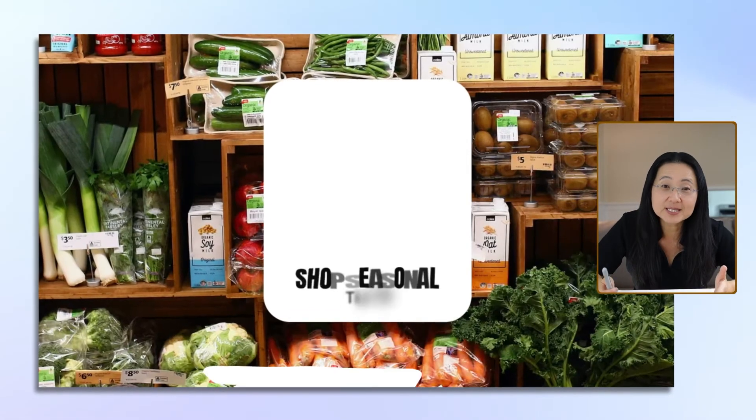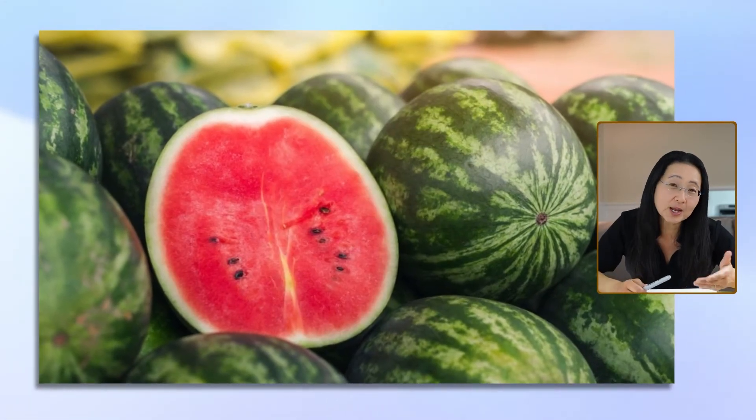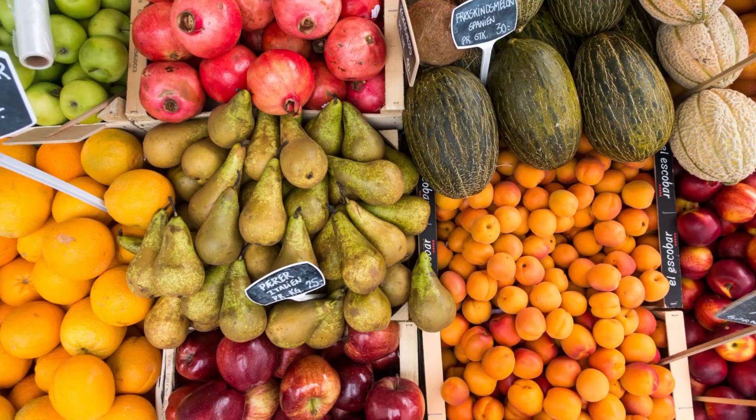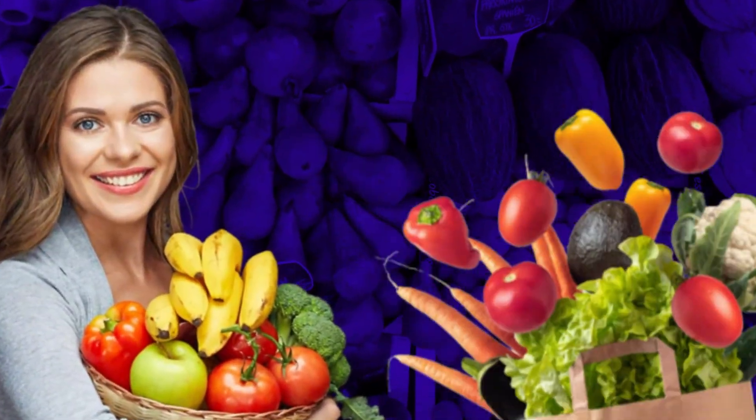And number nine, shop seasonal. I like watermelon, but that's really a summer fruit, so when I buy it off season, it's expensive, it tastes bad, and I usually end up throwing a lot of it away — what a waste of money. Seasonal items just taste better, they're more nutritious, and they're much cheaper.